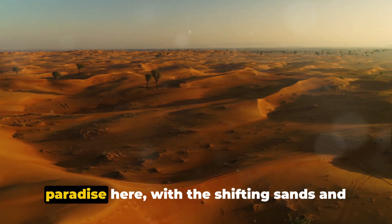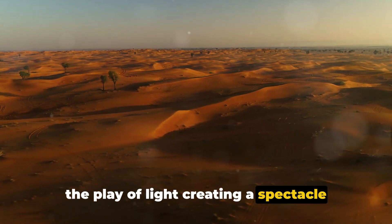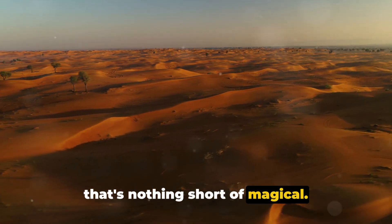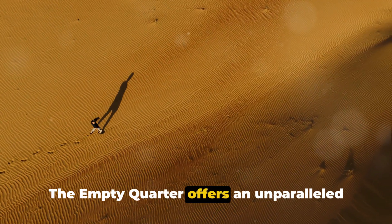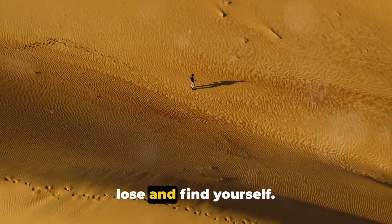Photographers, too, will find their paradise here, with the shifting sands and the play of light creating a spectacle that's nothing short of magical. The Empty Quarter offers an unparalleled desert experience, a place where you can lose and find yourself.